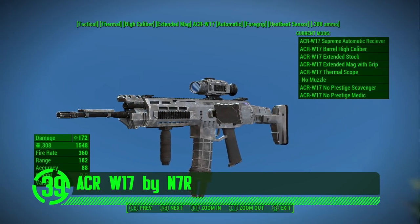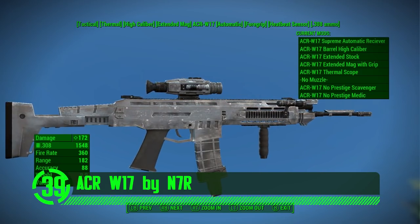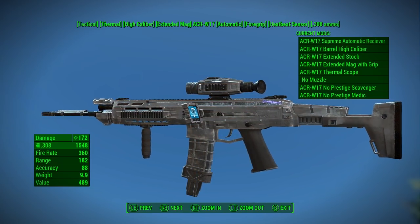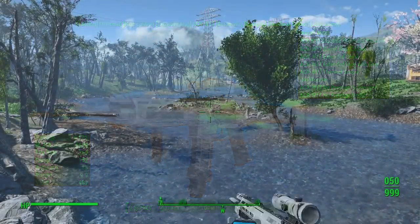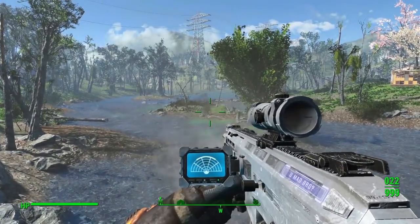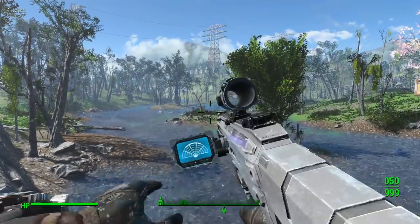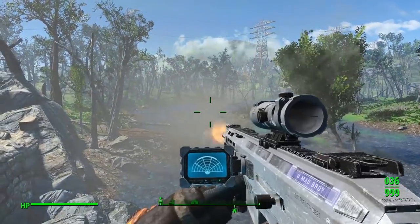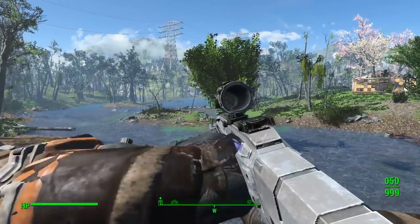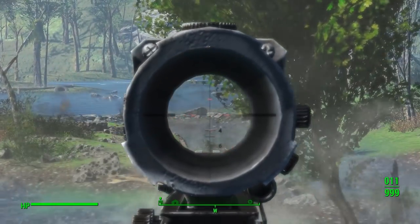Next on our list we've got the ACR W17 by N7R. Here's another great assault rifle mod for Fallout 4 with all the bells and whistles people look for in weapon mods. It's got custom meshes, textures, and animations. It's also got an enormous amount of customization options, including the ability to put specific names on the side of the weapon, like your favorite faction or even your favorite YouTuber. This is an excellent mod that makes an awesome addition to anyone's playthrough of the game.